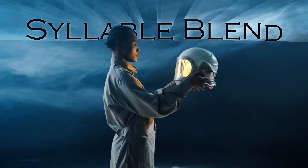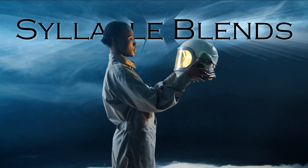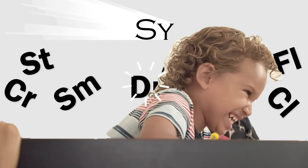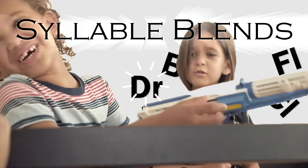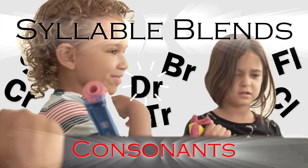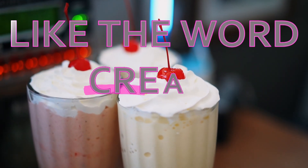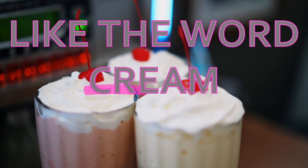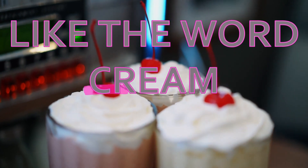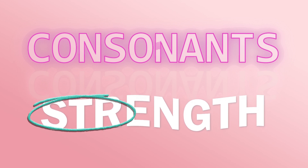Welcome to our exploration of syllable blends, a fundamental aspect of language and pronunciation. Syllable blends are combinations of two or more consonants that are sounded together within a syllable. These blends occur when two or more consonants appear together in a word, yet each sound remains distinct. Understanding syllable blends helps in proper pronunciation and spelling.